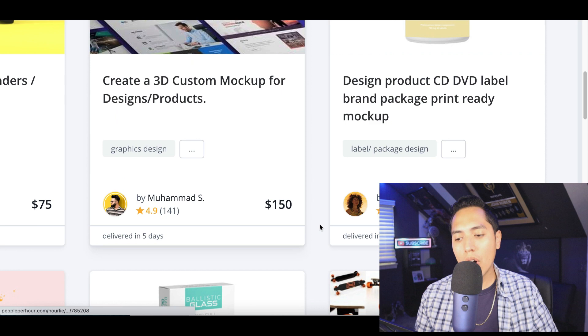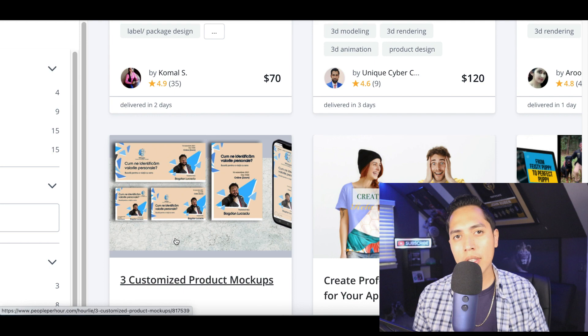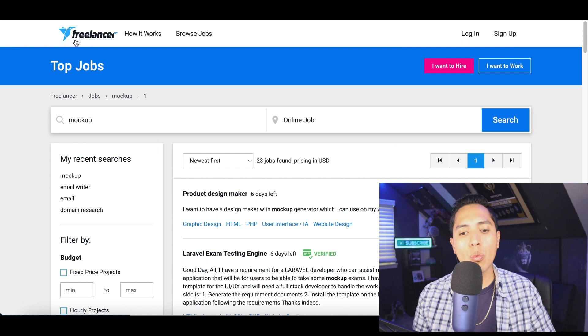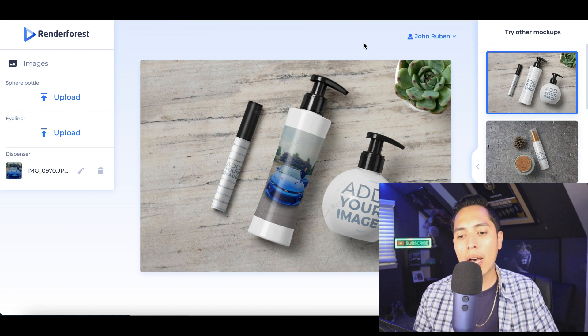You can see some freelancers charging forty-five or even up to four hundred dollars because they're creating the design themselves. If you want to make more money, become the designer and also post the design on a mock-up product. The third platform is freelancer.com, where people post real jobs they need done — for example, someone wanting a designer to make a mock-up generator for a website, and they'll pay you to do it using the tools I just showed you.